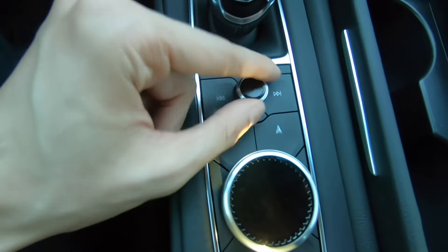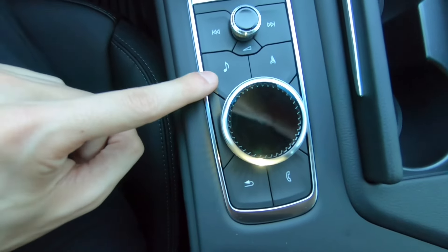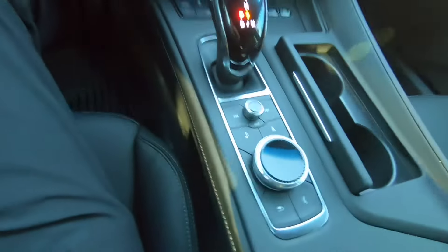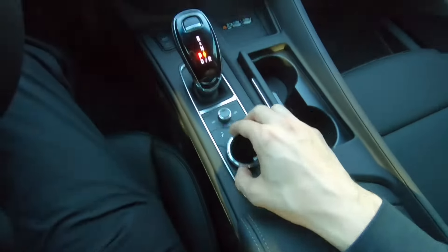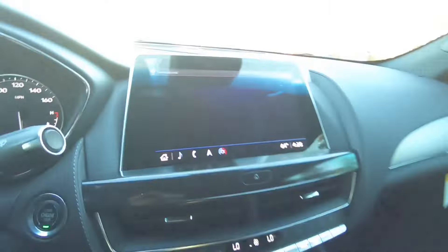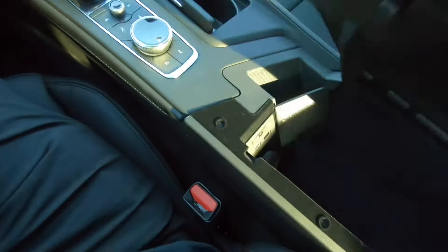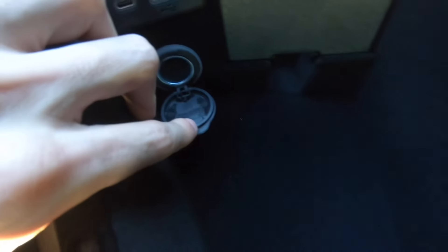This is your volume adjustment — you can turn it up or down, mute and unmute. You have quick buttons for music, navigation, going back, and accessing your phone. This dial lets you select anything from the menu — scroll left or right to navigate and push it down to pick any tab. You also have this center console with a holder for your phone, a couple of phone hookups, an SD card slot for navigation, and a cigarette lighter port.